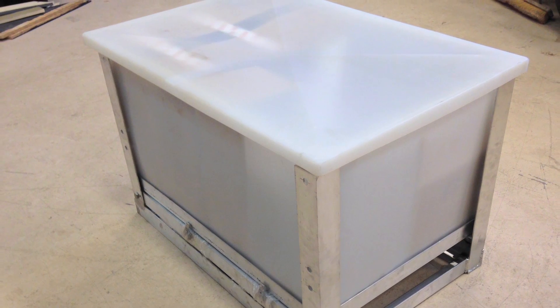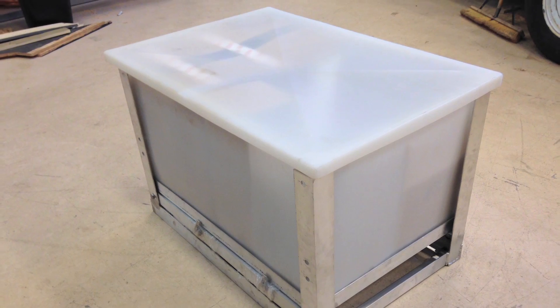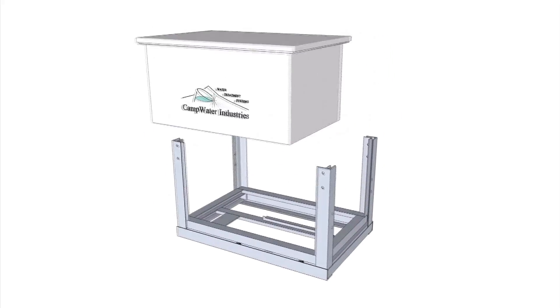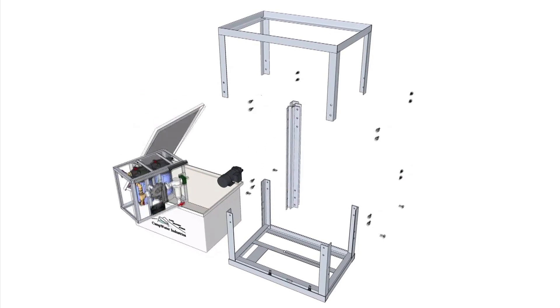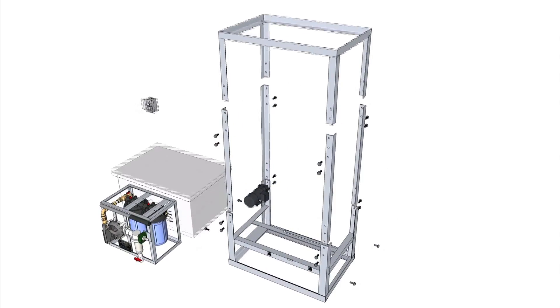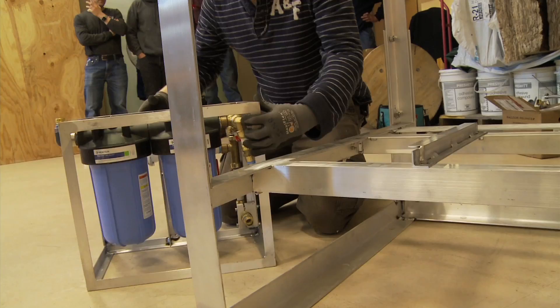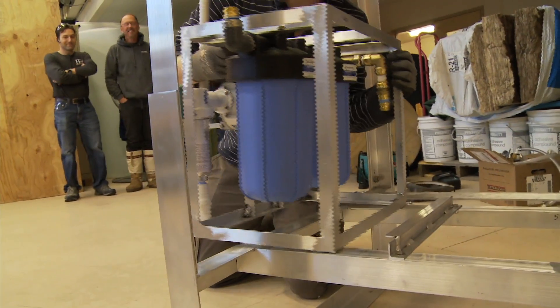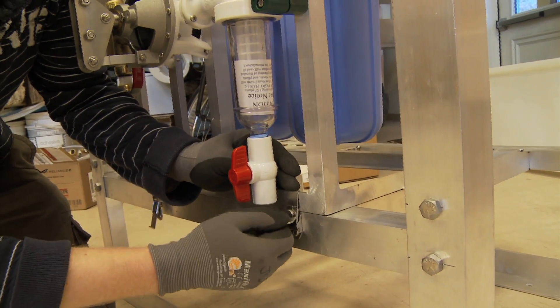It's also easy to ship and assemble. The whole system fits into the water tank and weighs less than 120 pounds. Two people can put it together in less than an hour — just bolt the legs together, set the tank on top, and slide the treatment system into place. This just slots in, it's nice and light, then just twist it until it locks.